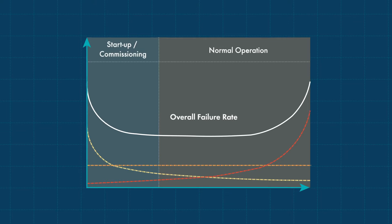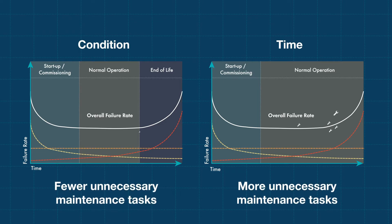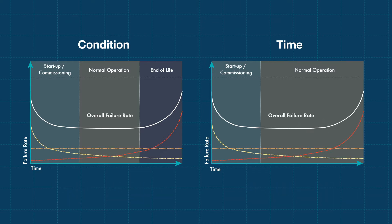We know fundamentally that a data-driven maintenance strategy, one based on condition rather than time, can result in a reduction in unnecessary, intrusive maintenance tasks. Condition-based maintenance allows members to avoid doing maintenance when it's not needed.